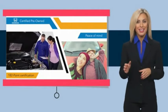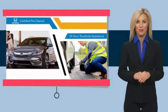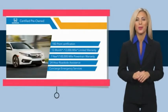Thorough inspections, both limited and powertrain warranties, all provide the comfort you're looking for in a pre-owned vehicle. Stop by your local Honda dealer today to see why the Honda Certified Program is worth looking into.